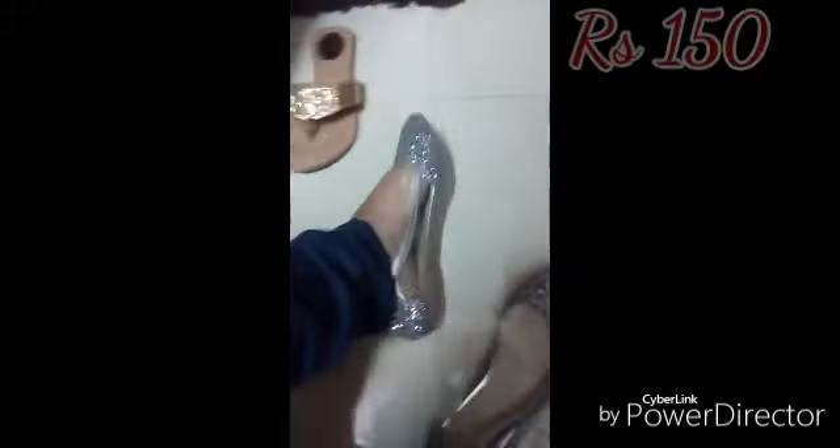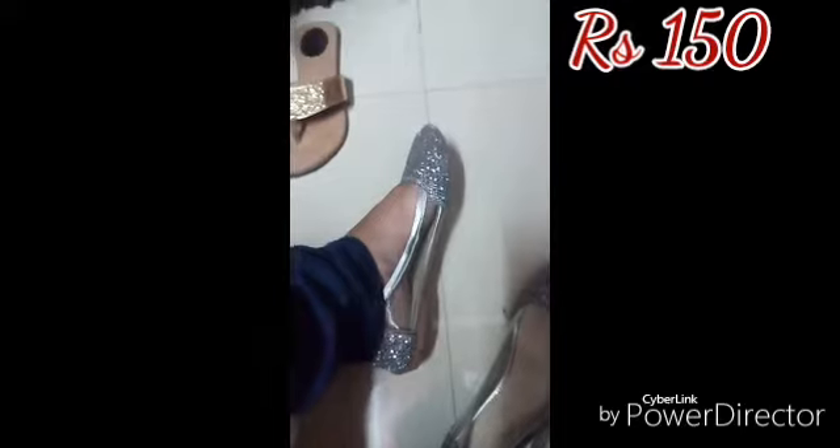I purchased slippers from there — they're golden in color and I got them for 100 rupees. They're completely flat. I also purchased a belly — it's silver in color. It's transparent from the side and has glitter work at the back. This cost me 150 rupees and it looks really pretty when worn.